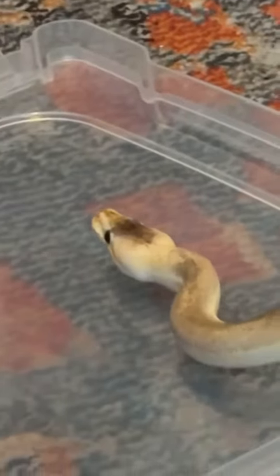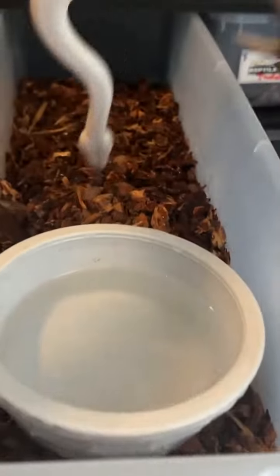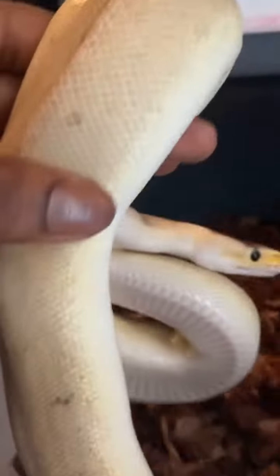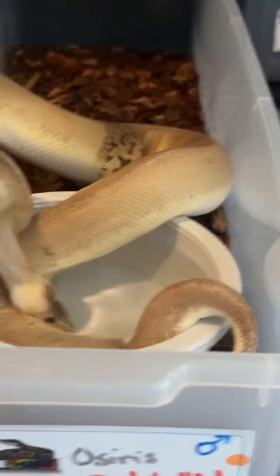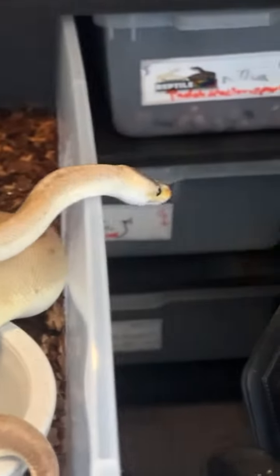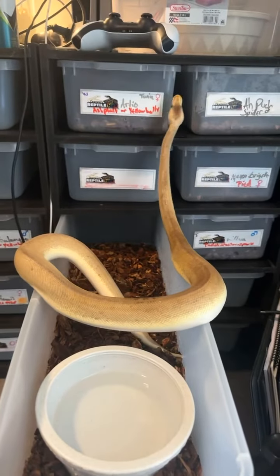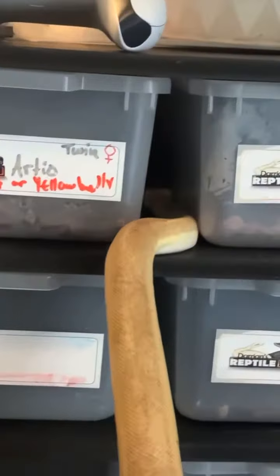Where you going, little dude? Gotta put you back in your enclosure. Hi, he's so cute. Are you going to go in there and stay in there, or go check everybody else's enclosure out? Where are you going? I guess that's where he wants to go.